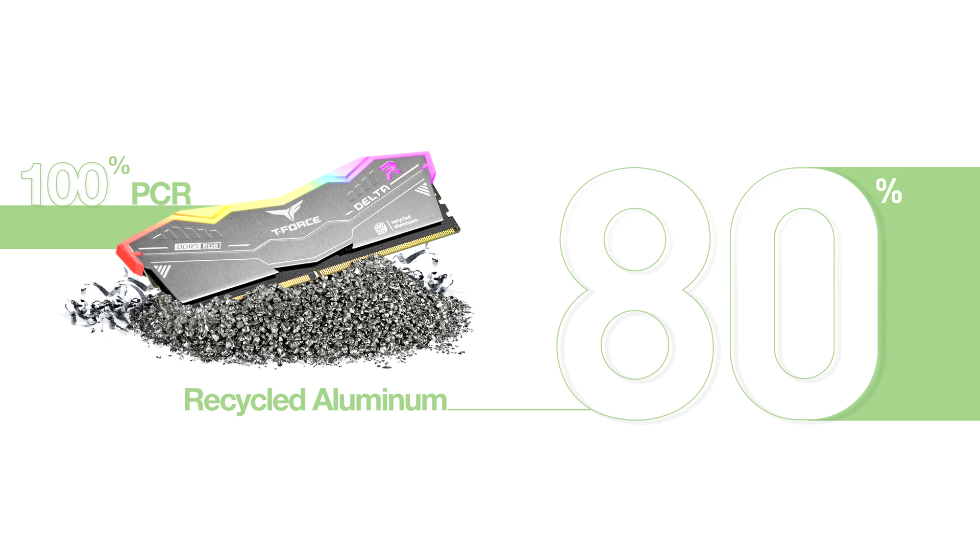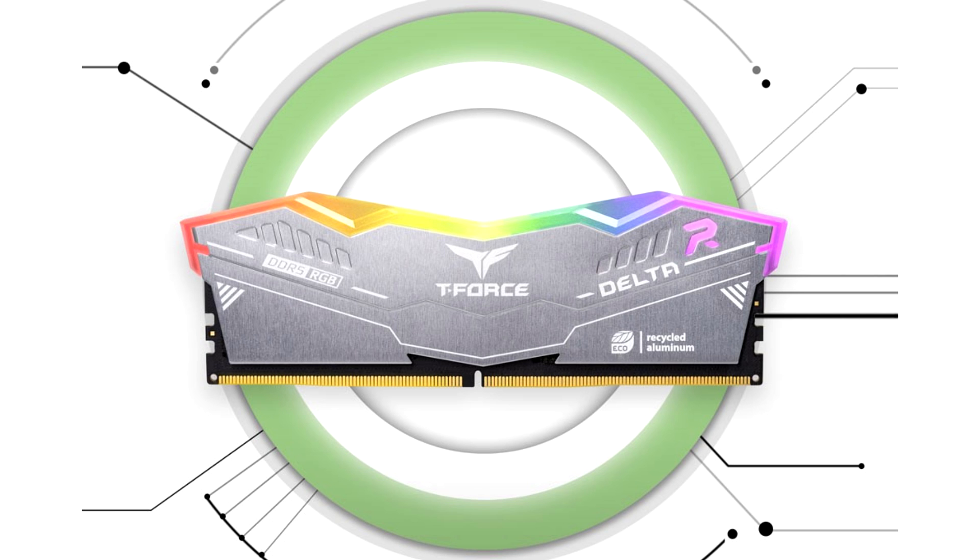The PD20 ECO Mini external SSD promises to minimize carbon emissions and is made from 75% PCR plastic. The SSD uses FSC packaging, which is recyclable and saves approximately 42,200 plastic bottles for a total of 100,000 SSD units produced. Users can have up to 4TB of storage capacity with a high transfer speed of up to 1000MB per second.